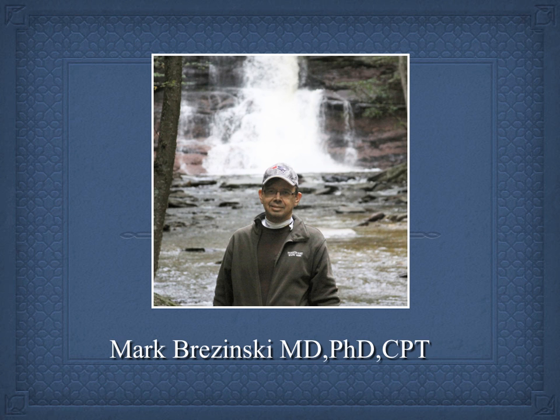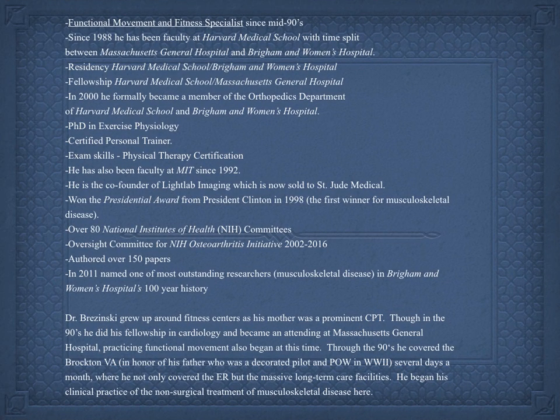My name is Mark Brzezinski, MD, PhD, Certified Personal Trainer. I'm a Functional Movement Specialist, Cardiologist, and Internist. I've gone through my history on previous lectures — you can freeze this if you're interested.